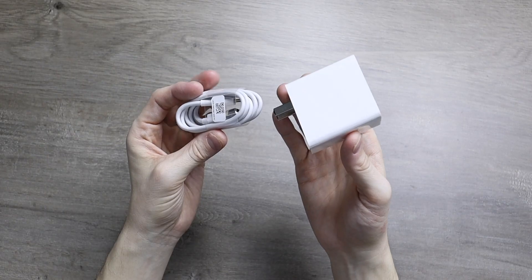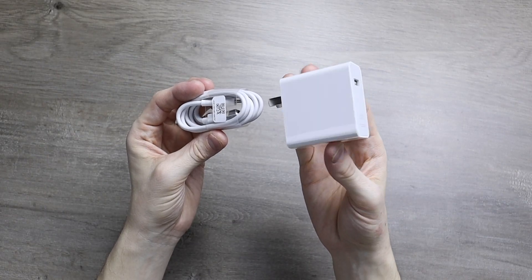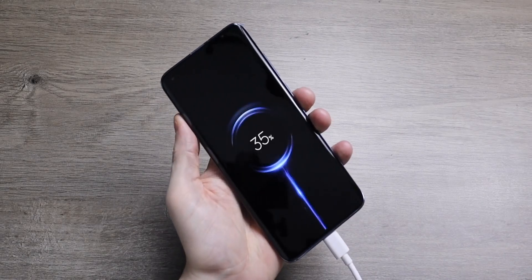One of the main limiting factors to how many features we can pack in our smartphones and more recently electric cars is the battery. So here's a list of the top upcoming battery tech that could make its way to products in the near future.